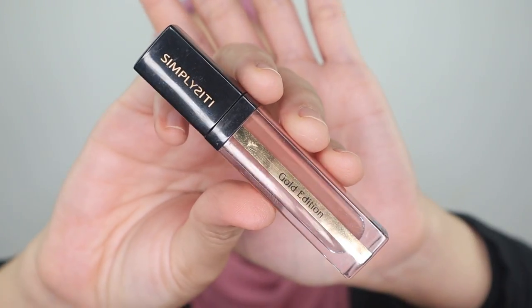I will start off with the products that are worse. The first product is from Simplicity — it's the Gold Edition Matte Lip Cream. The shade I have right now is Honey Brown. This is how the packaging looks like — it's so gorgeous actually. But let's talk about the formula. I will apply this on my lips right now. So along this video you will see my swatches, my review, and everything you need to know about this lipstick. This is how the color looks like in shade Honey Brown.